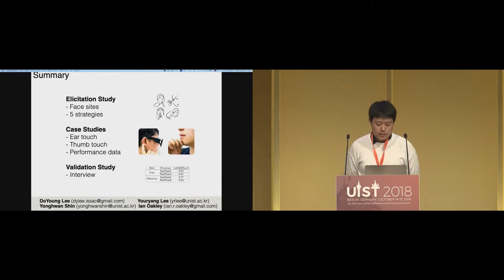In summary, we showed an elicitation study with face site analysis and five strategy analysis. In the case study, we showed two prototypes with performance data. In the validation study, we showed the interviews. We skipped a lot of data from our paper, so if you are interested in this work, please refer to our paper. Thank you.